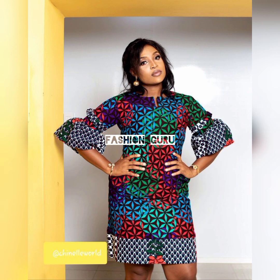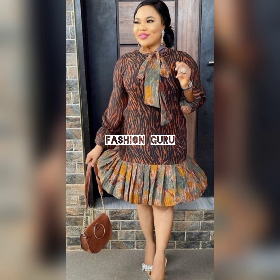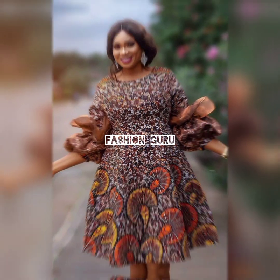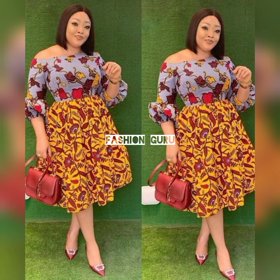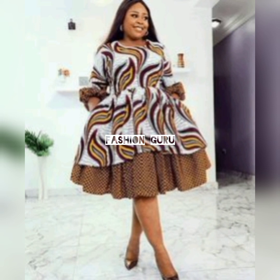Welcome to another episode of cute, amazing, stunning Ankara dress designs — short gown dress designs that look so amazing and cute. Watch this video till the end if you've been looking for an African design to try out, an Ankara dress design or short gown dress design. This video is all about African designs and styles.